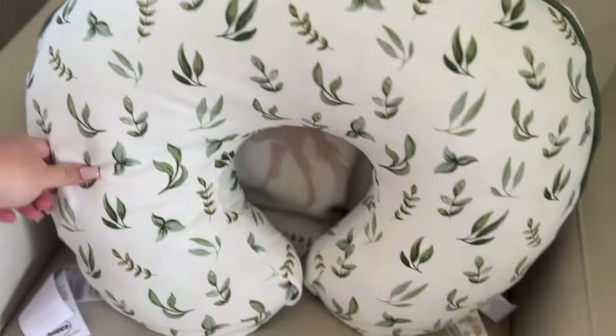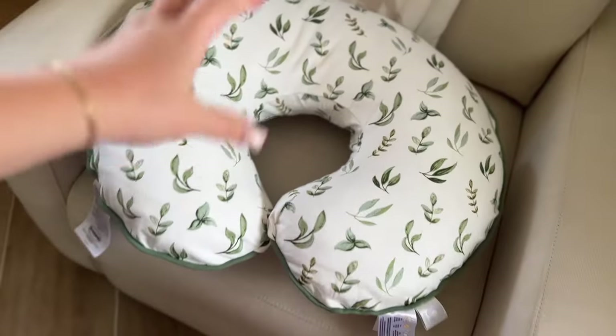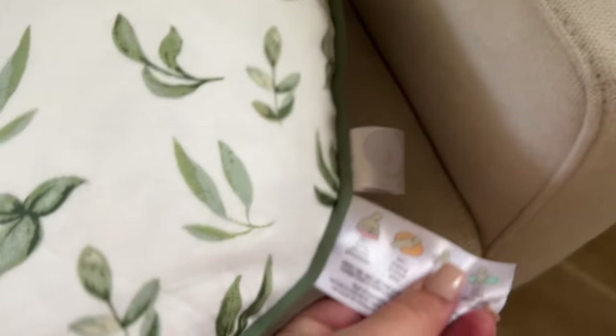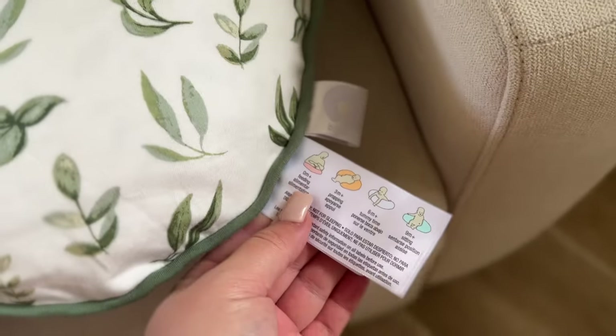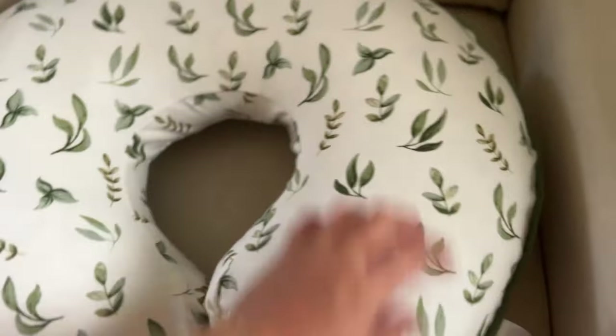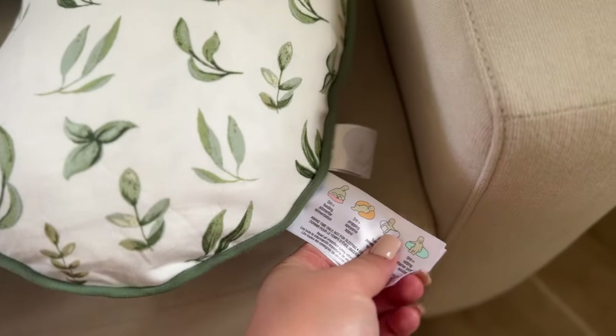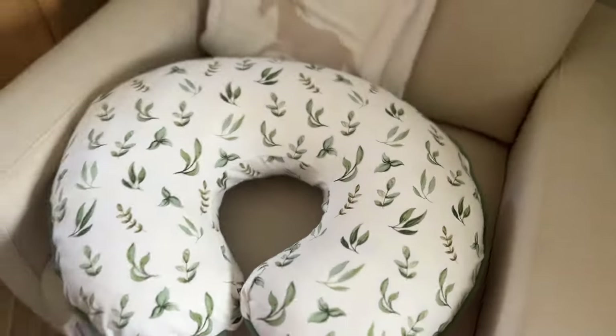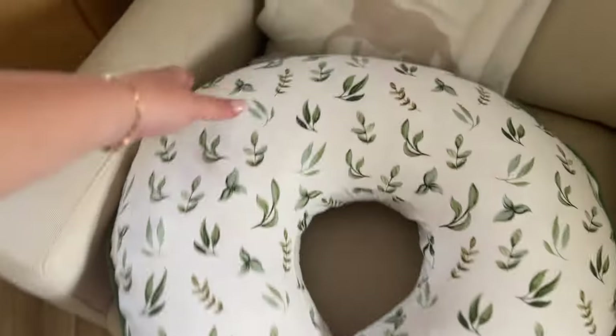Since we're right here talking about the glider, I just have my Boppy right here. I got this from my sister and then I purchased a cover for it. In the very beginning you can use this as a feeding tool — it wraps around your body and you feed your baby on it. As the baby gets older they can use it for propping up during tummy time.